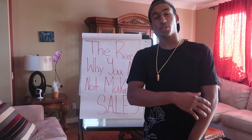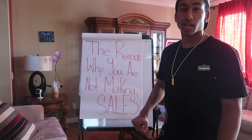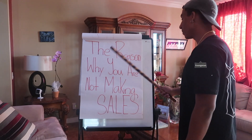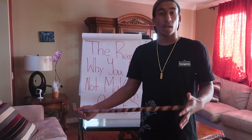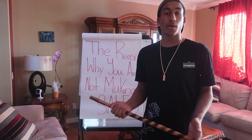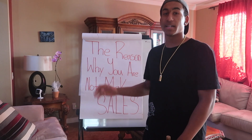What is up guys, it's your boy Jonathan Madrid aka Young Jesse. Today I'm going to be going over the reason why you aren't making any sales. A lot of people ask me, 'John, I have my Shopify store, I did this and that, but I'm not making any sales. I'm getting traffic to my store but not creating sales.' So in this video I'm just going to be teaching you guys why you aren't making any sales.